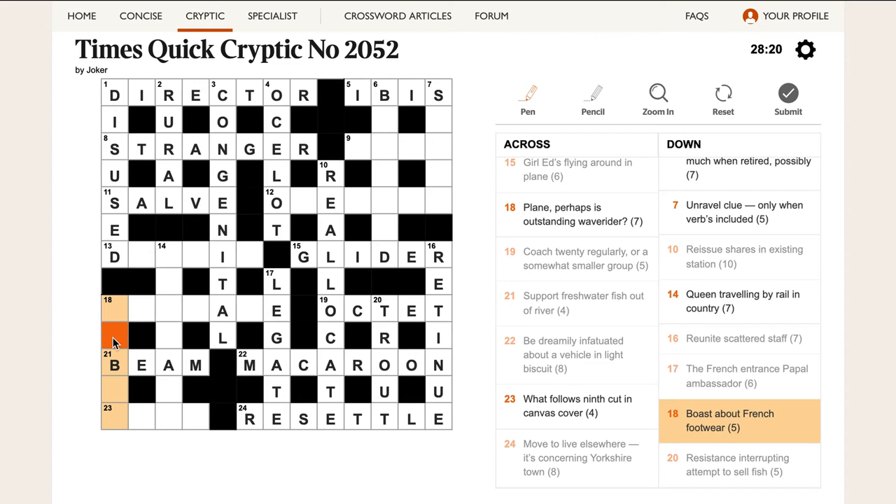'Boast about French footwear' — about can be an anagram indicator as well, and a SABOT is a French sandal. 'What follows ninth cut in canvas cover' — canvas cover is a TENT. What follows ninth is tenth, and if you cut the last letter off TENTH you get TENT, and the canvas cover is a tent.